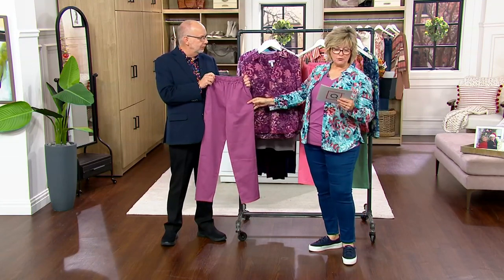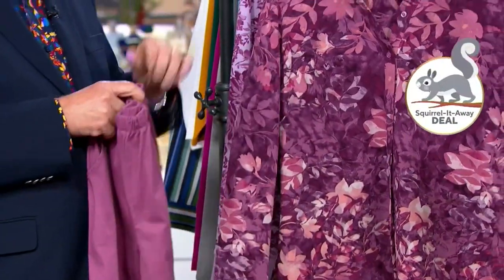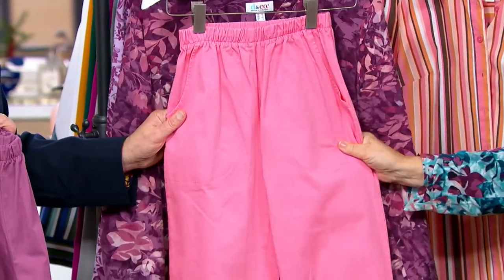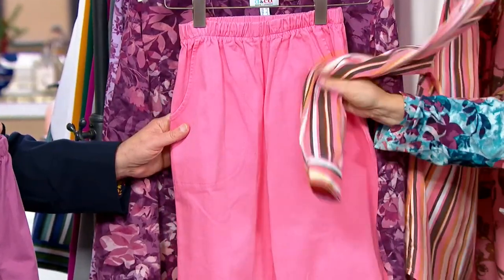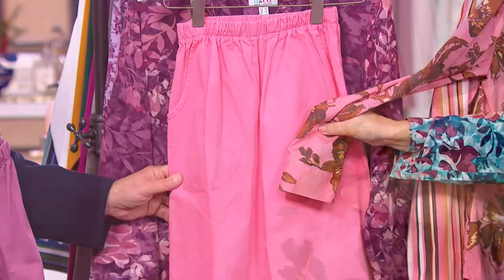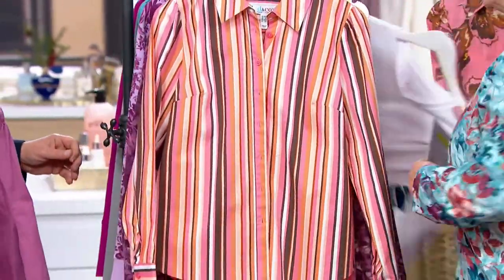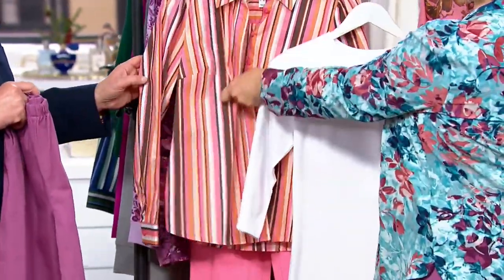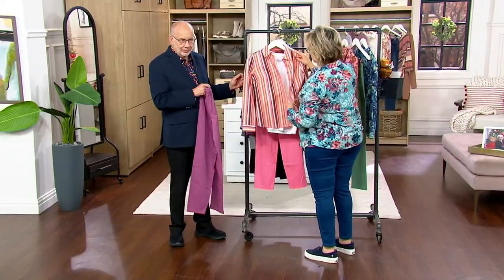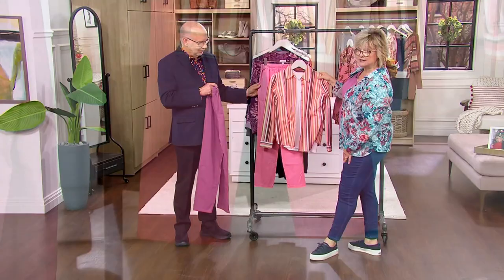Antique berry is available in regular, petite, and tall, but going quickly. The markdown color, flamingo pink, is now the most popular and the most limited — don't dilly dally. Look what you can wear with it: this blouse is $30 off, or there's a floral option, or a white t-shirt, or a shacket. Cute outfit — you will never get this outfit again.